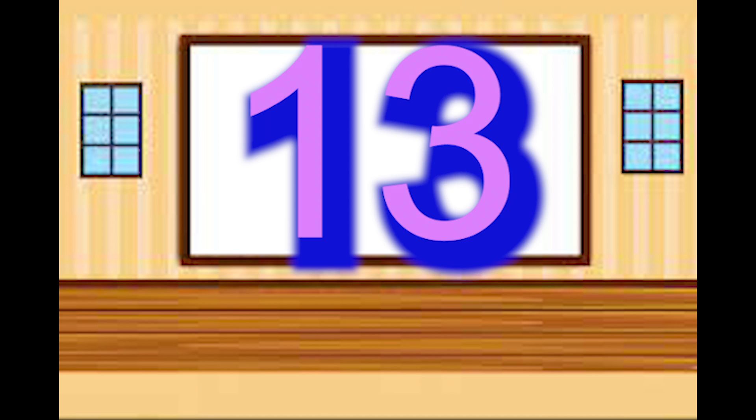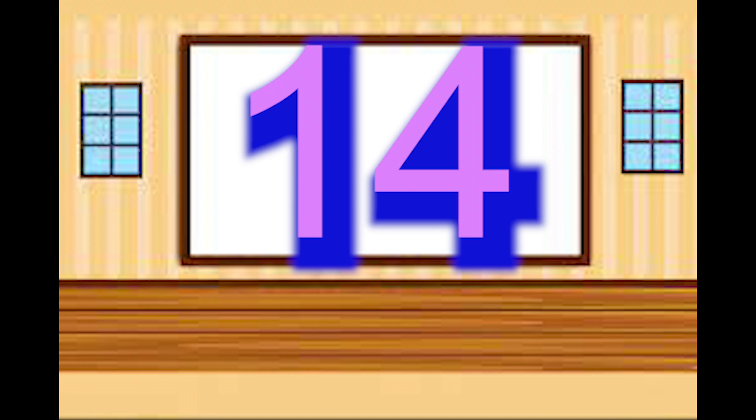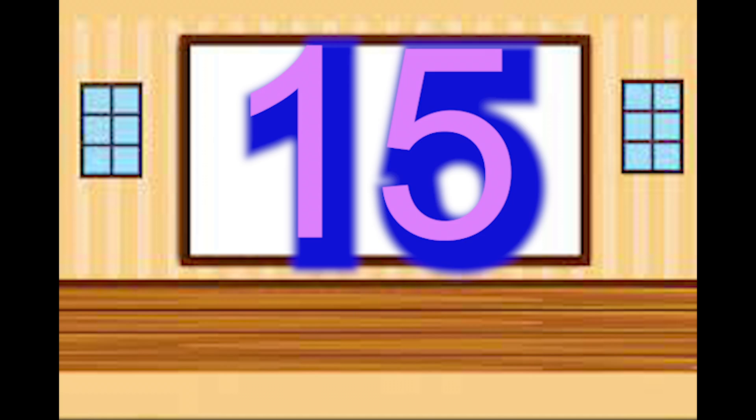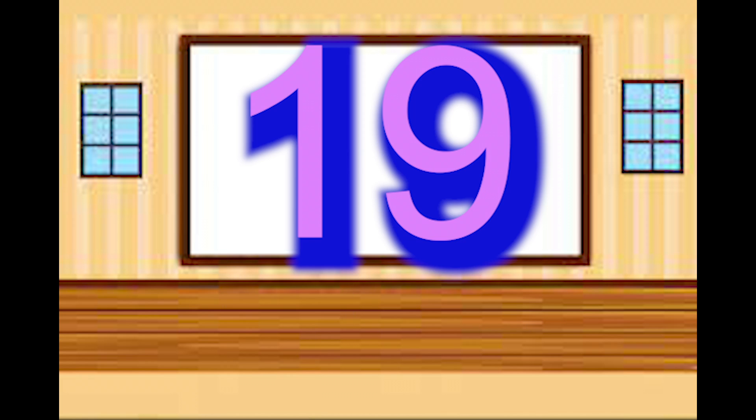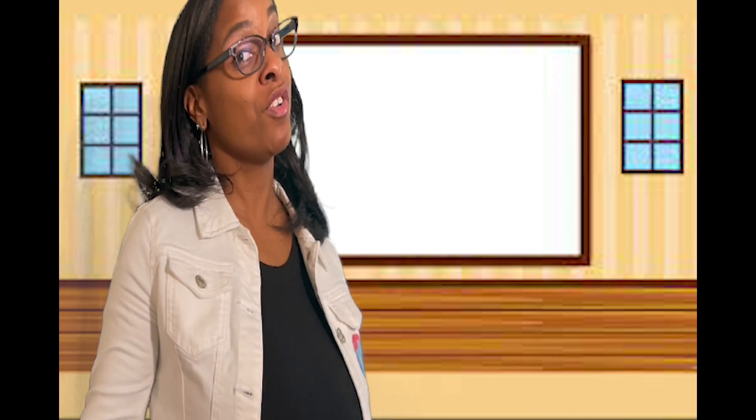11 — the one comes first. 12 — the one comes first. 13 — the one comes first. 14 — the one comes first. 15 — the one comes first. 16 — the one comes first. 17 — the one comes first. 18 — the one comes first. 19 — the one comes first. Because when we write teen numbers, the one comes first.